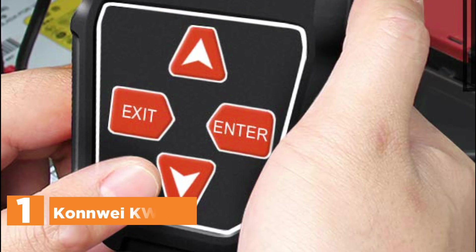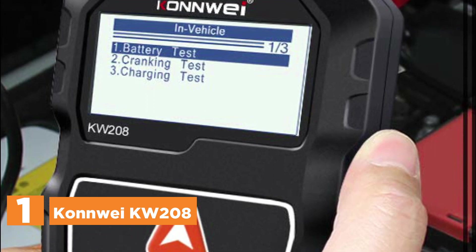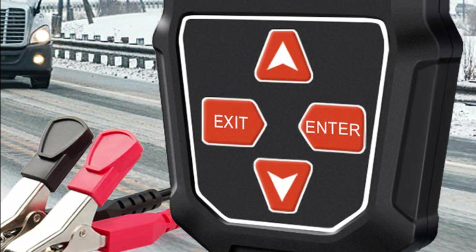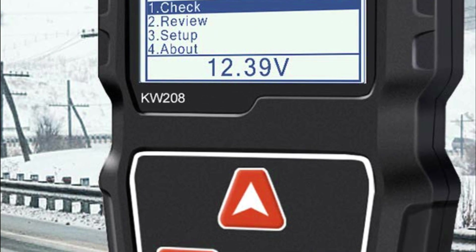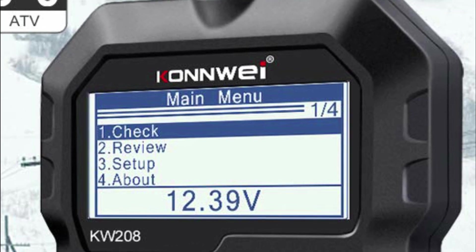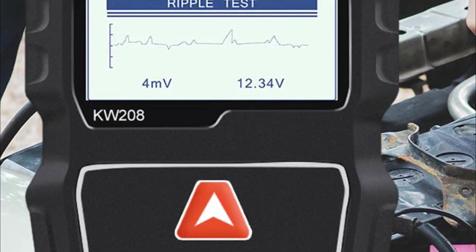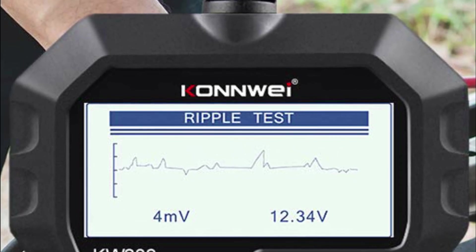The top one in our list, KonWi KW208. The KW208 battery tester offers comprehensive analysis of battery health, enabling you to anticipate their status before they reach the end of their life. This versatile tester supports cranking and charging system tests, along with alternator and starter tests. With the KW208 12V battery load tester, you gain access to essential battery parameters such as voltage, internal resistance, cold cranking amps, and AH capacity, as well as insights into battery health and charge status.